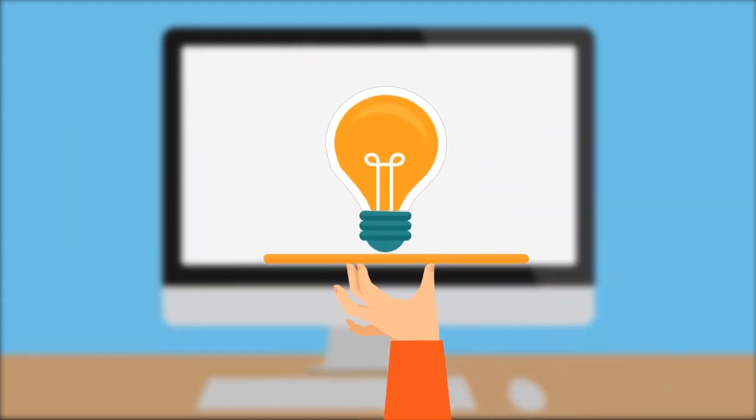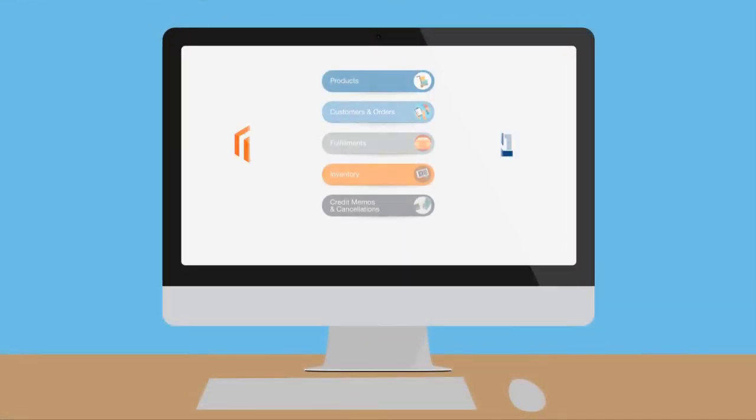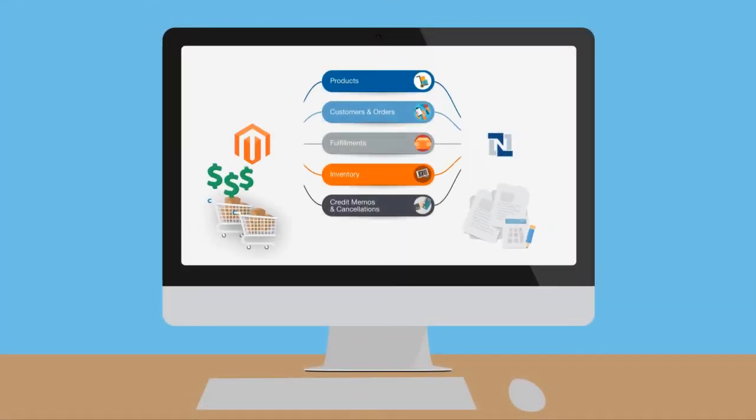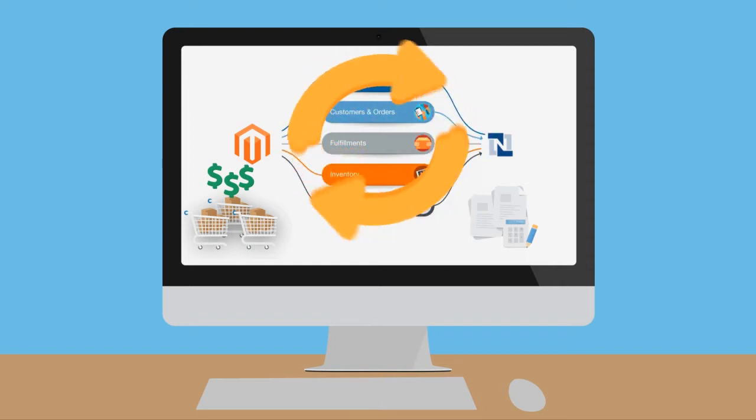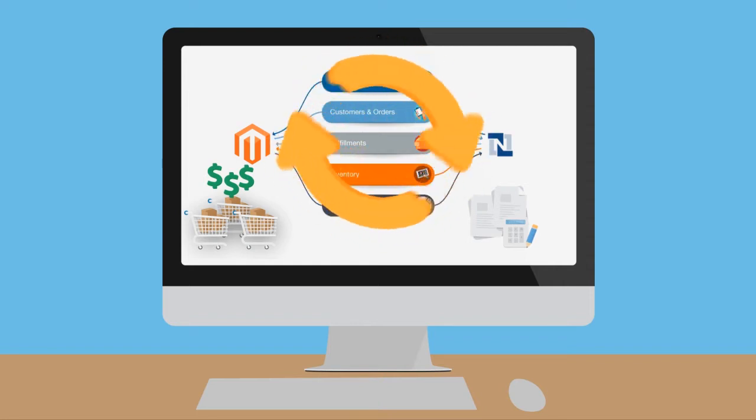You need a solution and you need it now. Well, your search ends here. Our Magento connector helps online retailers combine the powerful Magento e-commerce platform with the proven cloud business software suite of NetSuite.